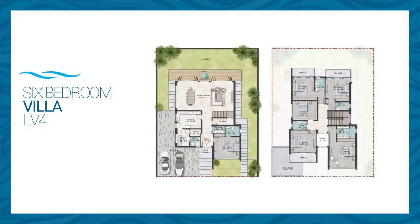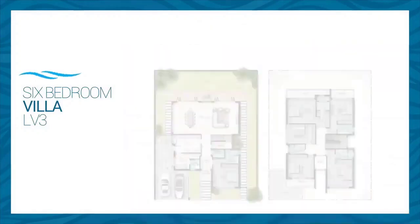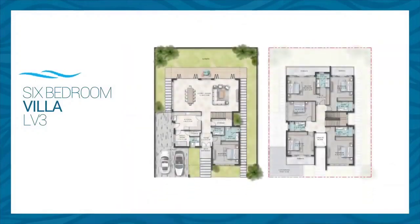The V3 is also a six-bed villa with a similar layout, yet it enjoys a larger area of 4,509 square feet.